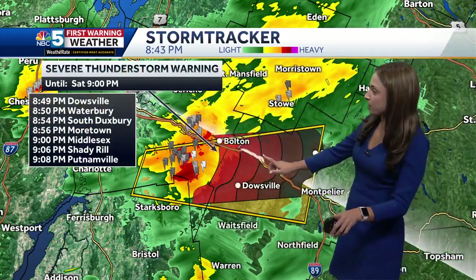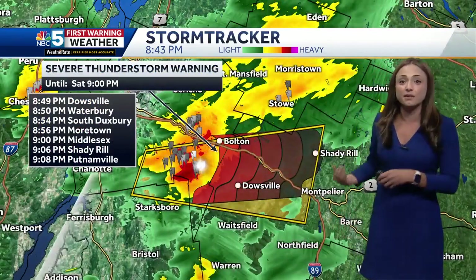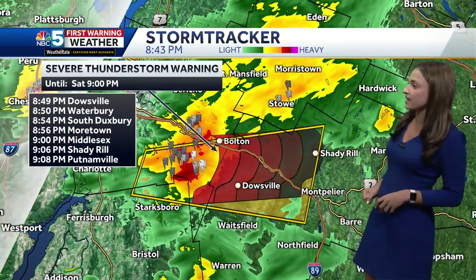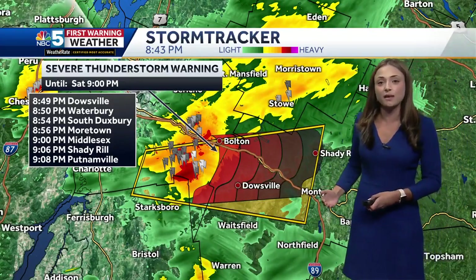Great amount of lightning as well. I wanted to put a track on this for you to show you exactly which cities and towns need to be prepared for this. We have Dowsville, Waterbury, South Duxbury, and Moortown in the next 10 to 15 minutes or so.